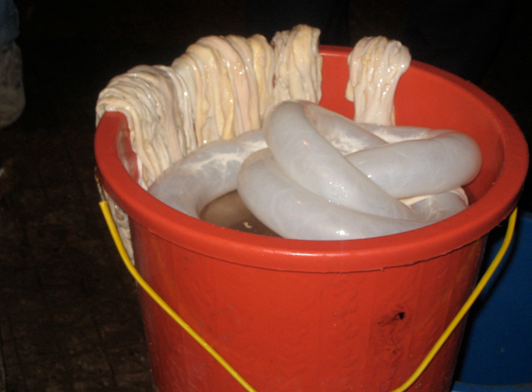Casing, sausage casing, or sausage skin is the material that encloses the filling of a sausage. Natural casings are made from animal intestines. Artificial casings, introduced in the early 20th century, are made of collagen, cellulose, and extruded casings.